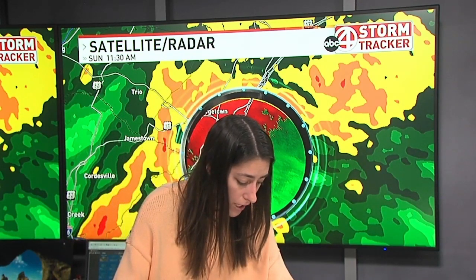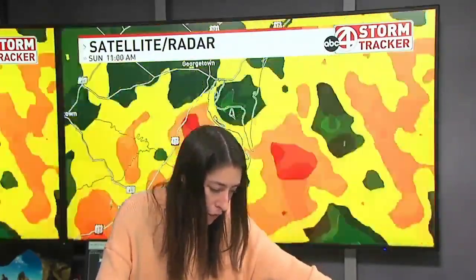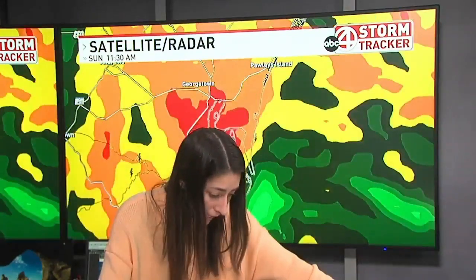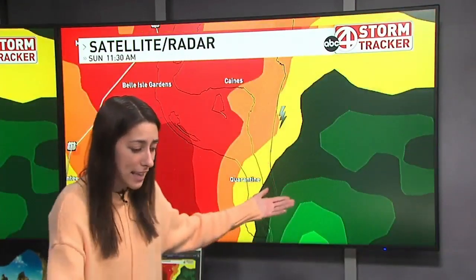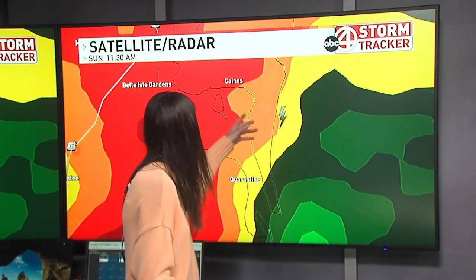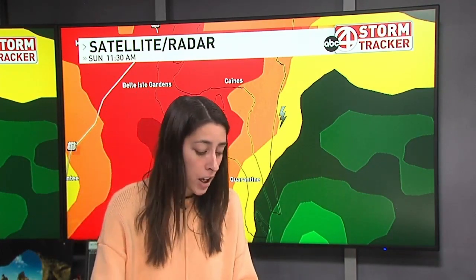But still, this is a very dangerous storm with a history of rotation. If you do live along the coast in Georgetown County — Georgetown, Pawley's Island, Canes quarantine, Belle Isle Gardens — we still have a history of rotation, and this storm will be moving into your area. You can see the lightning right there. We've still got lightning strikes being detected on radar, so you'll still want to make sure that you are staying inside, taking cover during this storm, regardless if there's a tornado warning or not.